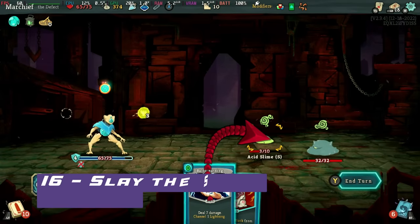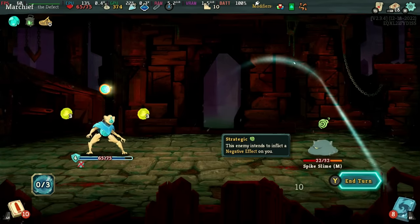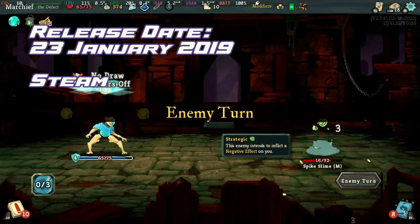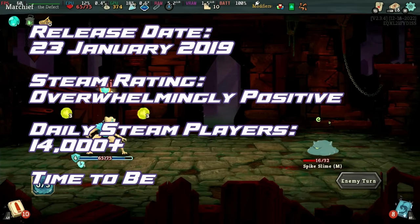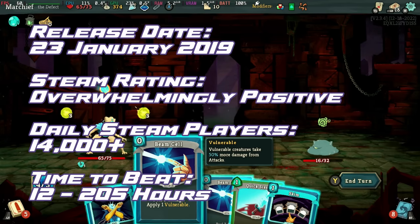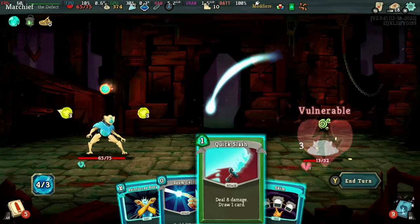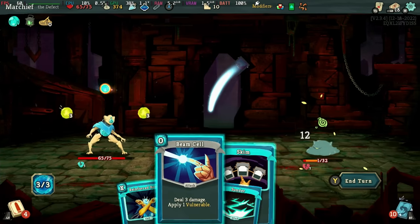Holding firm at number 16, we have Slay the Spire. Strategize and adapt in this hybrid of a card battler and roguelike. Every climb promises unique challenges, urging you to craft the perfect deck to ascend the Spire. Running at a perfect 60 frames per second, you'll get around 4 to 5 hours gameplay on this one as it can be capped at around the 10 watt range.